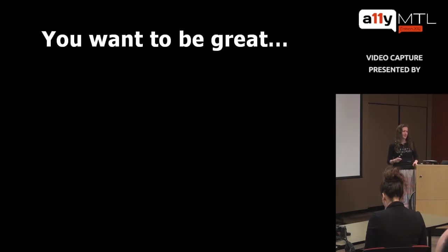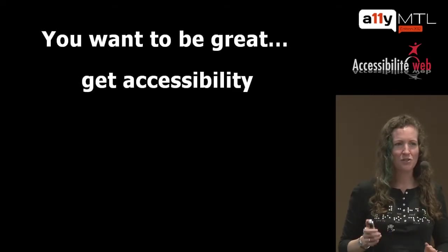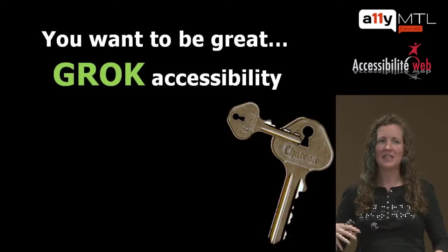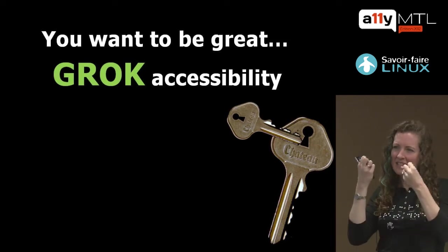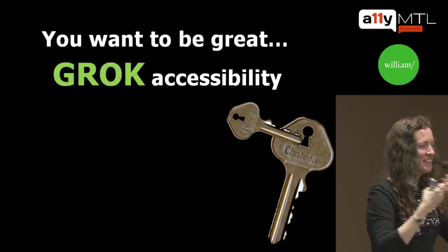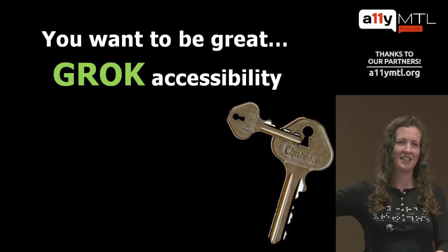So if you want to be great, get accessibility. You may be hesitant, and you should be — because you really need to grok accessibility. That means really understand it, really be one with it, really understand the concept of accessibility. That's kind of the key to the key.